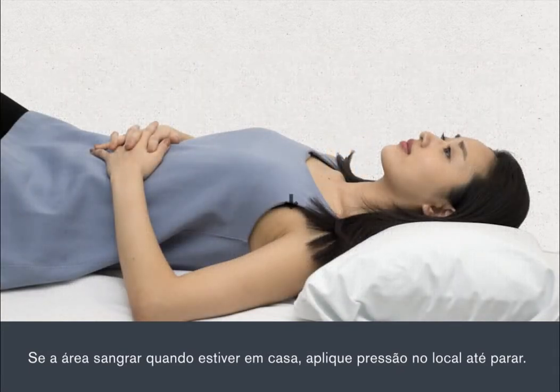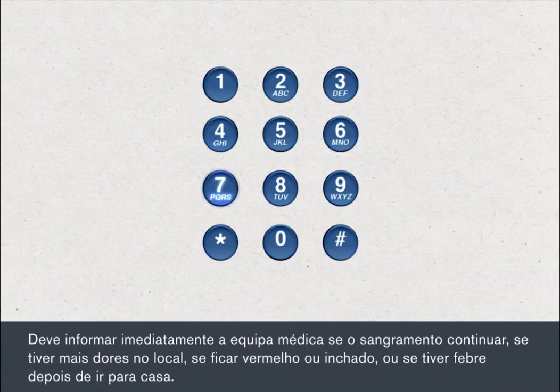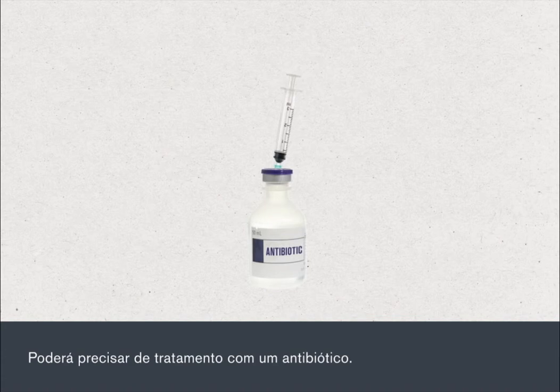If the area bleeds when you're at home, apply pressure to the site until it stops. You must tell your medical team straight away if the bleeding continues, if the site becomes more painful, red or swollen, or you get a high temperature after you go home. You may need antibiotic treatment.